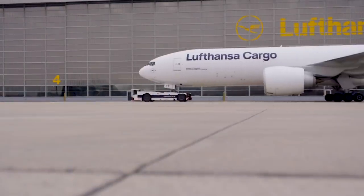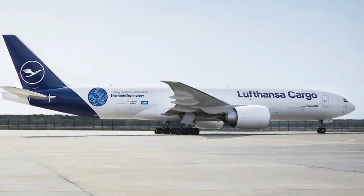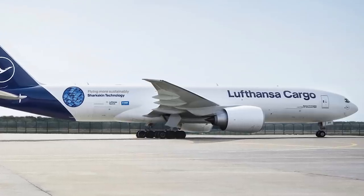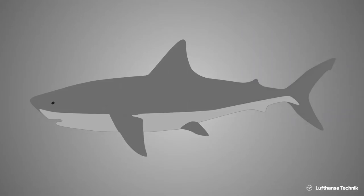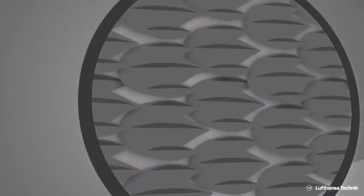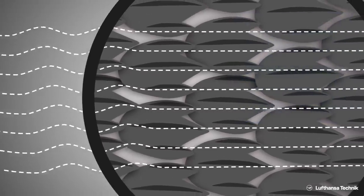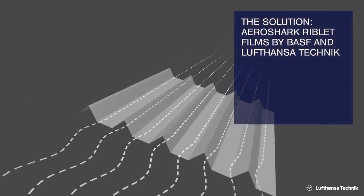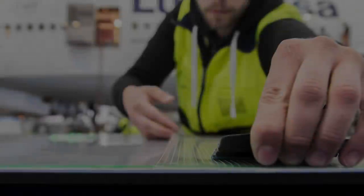From next year, Lufthansa Cargo will be working with Lufthansa Technik to equip its entire fleet of Boeing 777F aircraft with sharkskin technology. AeroShark is a film applied to the surface of an aircraft which resembles the fine structure of a shark's skin. Lasers create a pattern of grooves in the top layer of the aircraft's paint, which are around 50 micrometres big.